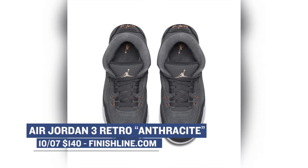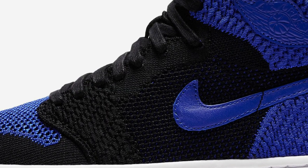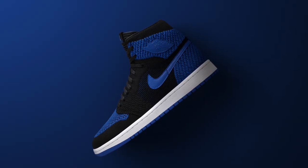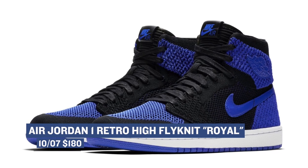Finishing up the show today is the newest member of the Flyknit family — the Air Jordan 1 Retro High. This is the royal colorway, which to me looks just as good as the black and red colorway that released a few weeks ago. Those will cost you $180 and you can grab those on Saturday.